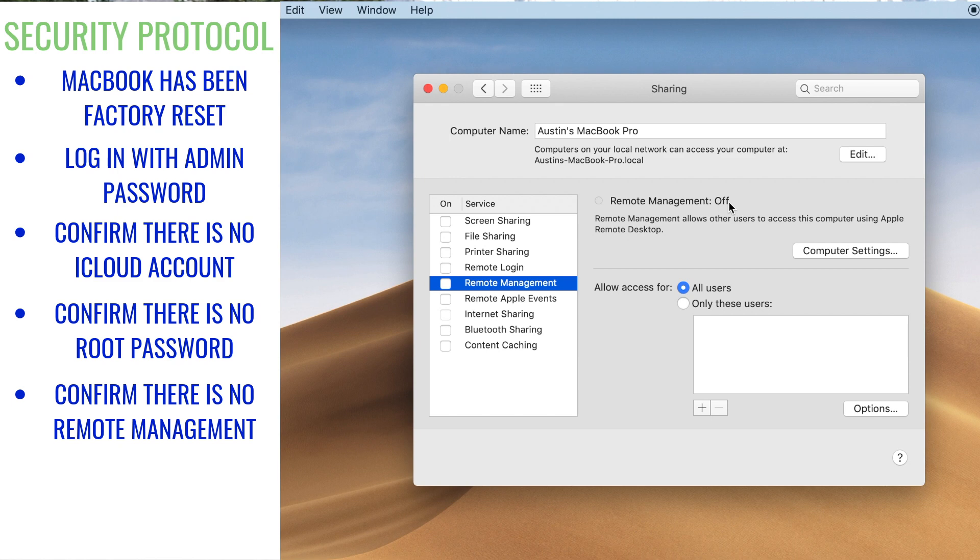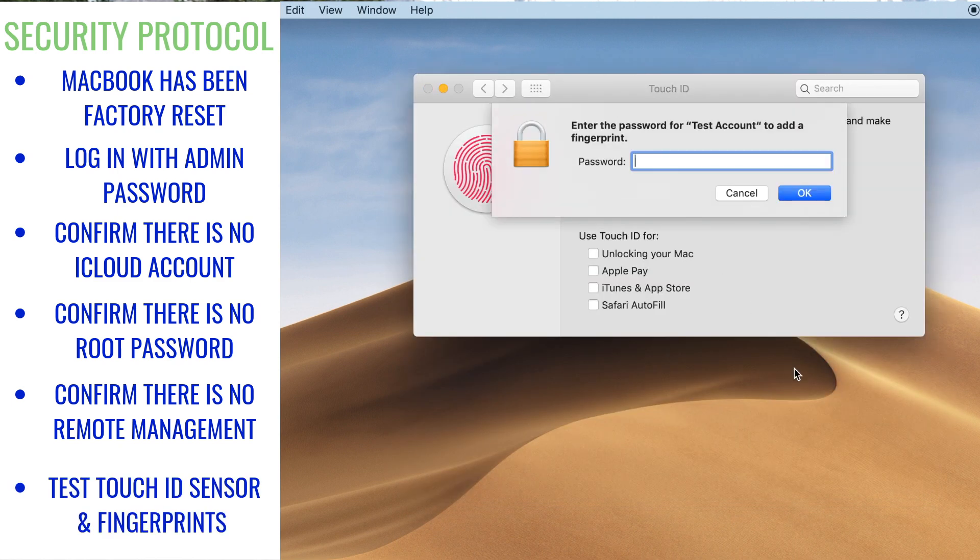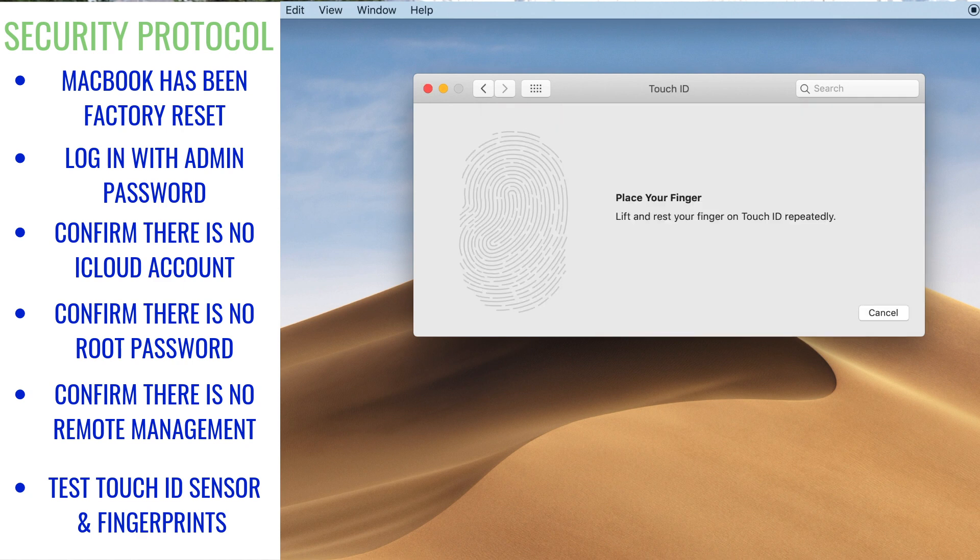Go to System Preferences, then Sharing. Lastly, Touch ID — this is only on the new Touch Bar models, but make sure it works and make sure there are no saved fingerprints.